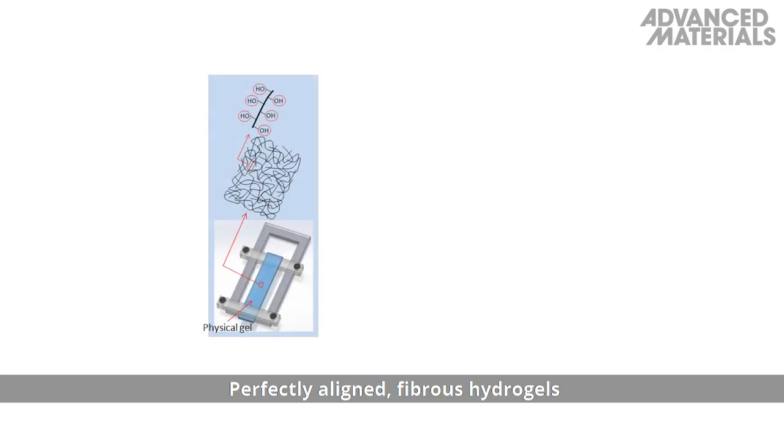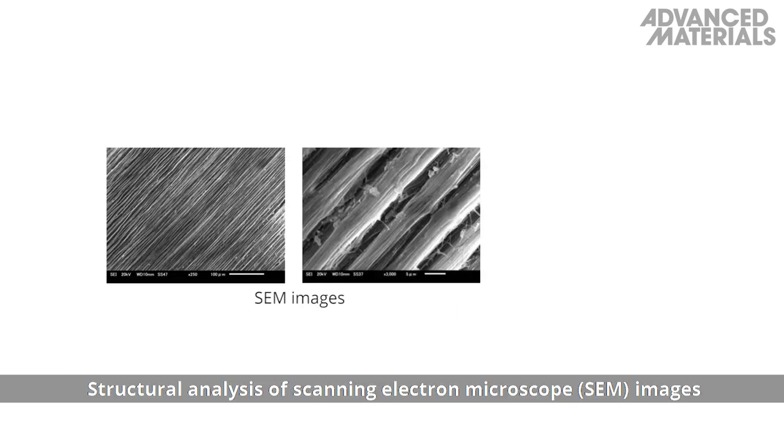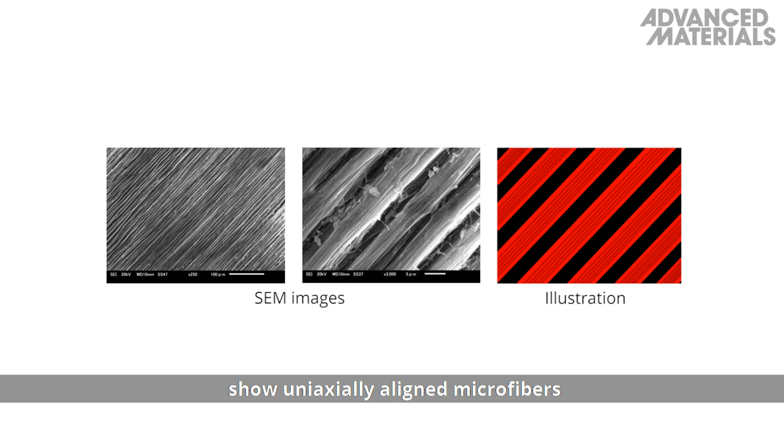Perfectly aligned fibrous hydrogels were fabricated using a confinement strategy, where the degree of alignment in the superstructure could be controlled by varying the degree of pre-stretching. Structural analysis of scanning electron microscope images shows uniaxially aligned microfibers with distinct sub-micrometer-sized bundles.